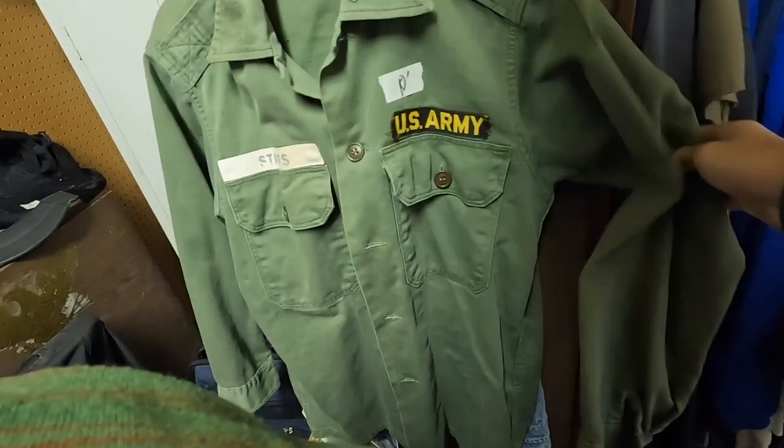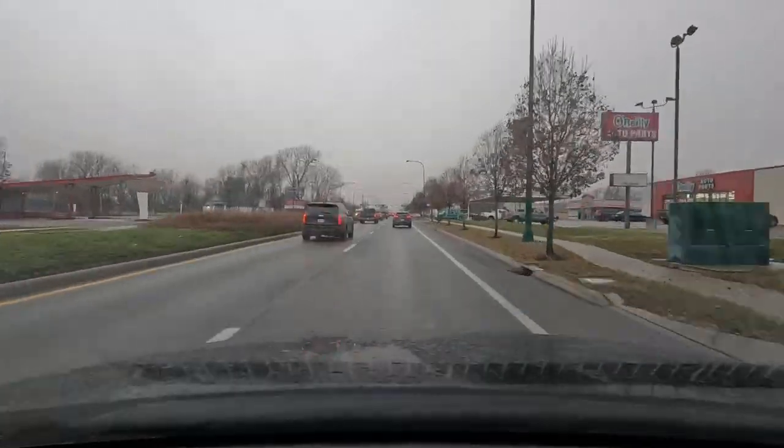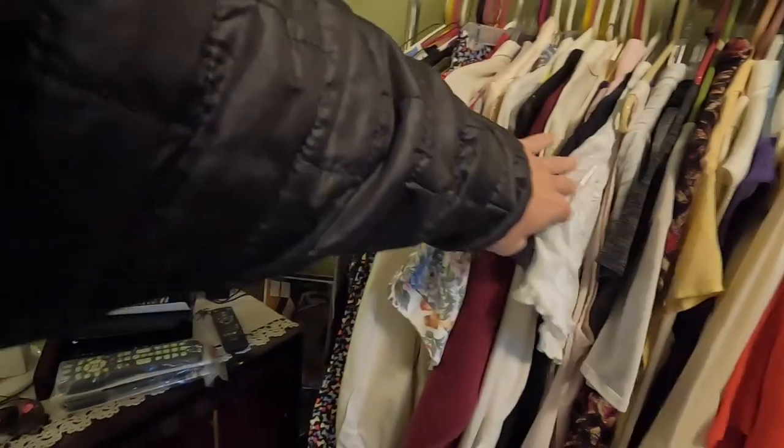Nothing else really notable in this closet. I go over and take a look at a military jacket for $10 — I've sold them in the past — but ultimately I leave it behind and we take off for the next estate sale.